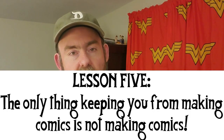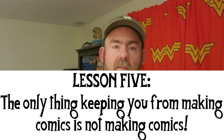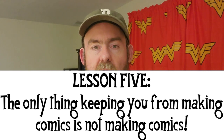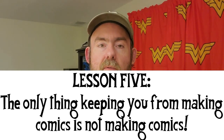This is another big lesson I want to share: the only thing that's keeping you from doing comics is not doing comics. There's literally no barrier now to making comics — anyone can make comics. The only thing you really need to do is to do it.